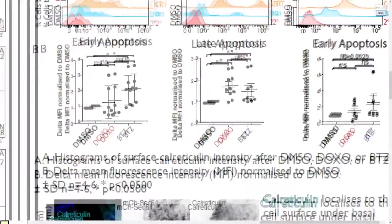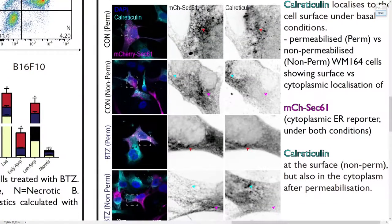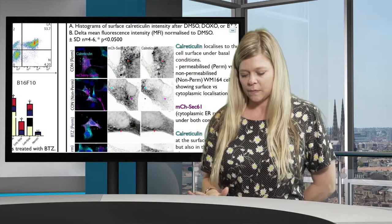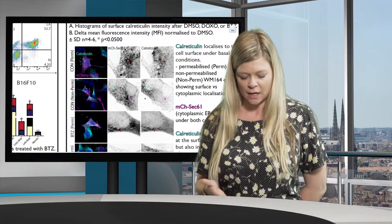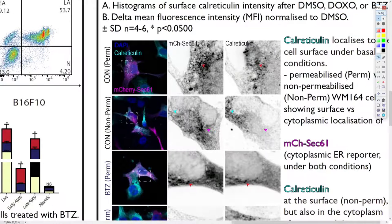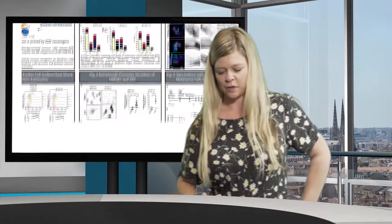Looking at the spinning disc confocal, we can see that in permeabilized and non-permeabilized conditions of cells transfected with SEC61 — an endoplasmic reticulum marker — and looking at co-localization of calreticulin: in permeabilized form they should be located on the same surface, whereas in non-permeabilized conditions they should be on different surfaces, which is the case here. In non-permeabilized cells they appear in different planes, indicating that calreticulin can indeed be shuttled to the surface. This is a nice supplement to the flow data.